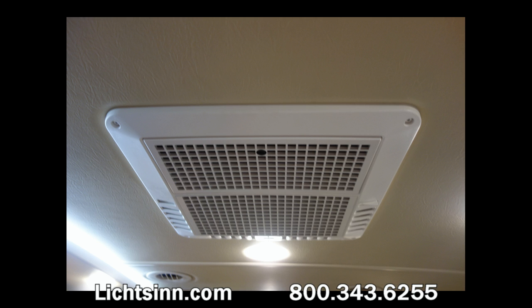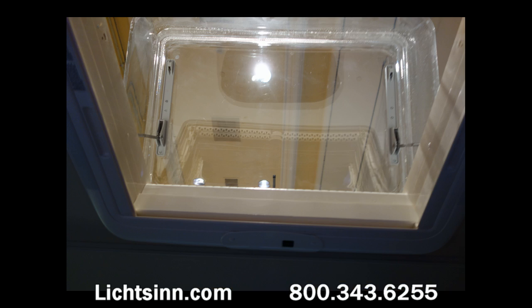Just forward of the bunk is a skylight and roof vent, now featuring a powered lift, sliding screen, and sliding pleated shade for blackout. LED ceiling lights are continued throughout the coach, reducing energy consumption by up to 70% to extend battery life during dry camping or boondocking. The skylight vent is switched both at the vent itself and inside the step well.